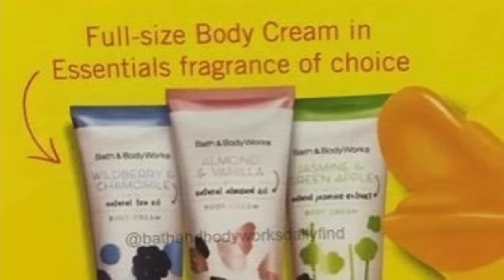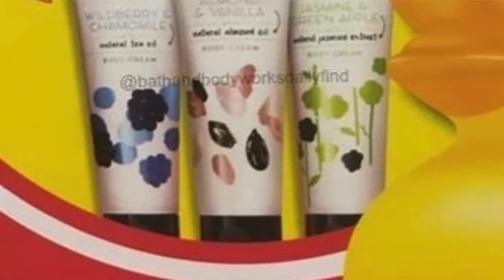There's also going to be the Essentials body care line with Almond Vanilla, Grapefruit and Pink Pepper, Jasmine and Green Apple, Lavender and Sandalwood, and Wild Berry and Chamomile. Those are coming in fine fragrance mist, shower gel, body cream, clay body scrub, body butter, and bath fizz.